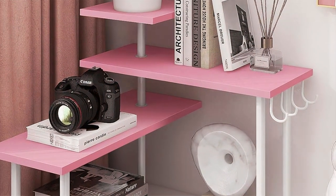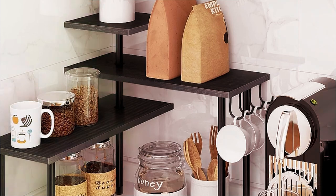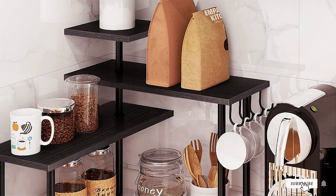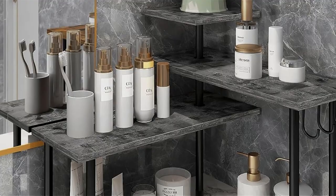Say goodbye to countertop chaos and hello to organized bliss with the Home Mode Kitchen Countertop Organizer Corner Shelf. Upgrade your kitchen today and experience the perfect blend of design, functionality, and durability in one stylish package.